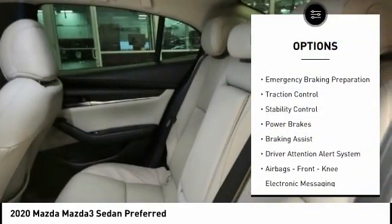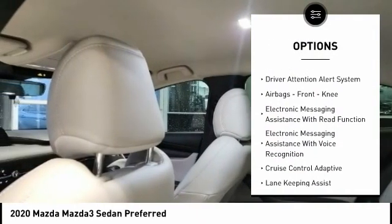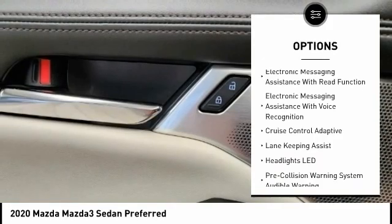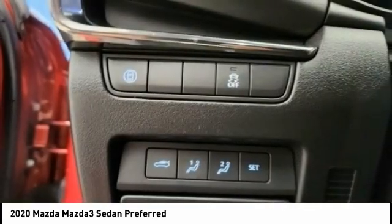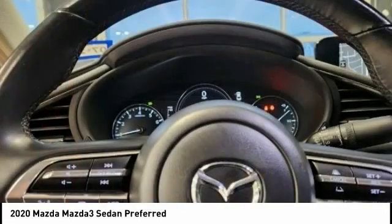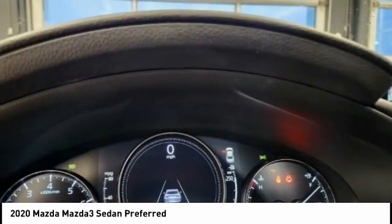Power windows with safety reverse, emergency braking preparation, traction control, stability control, power brakes, braking assist, driver attention alert system, airbags, front knee, electronic messaging assistance with read function, electronic messaging assistance with voice recognition.